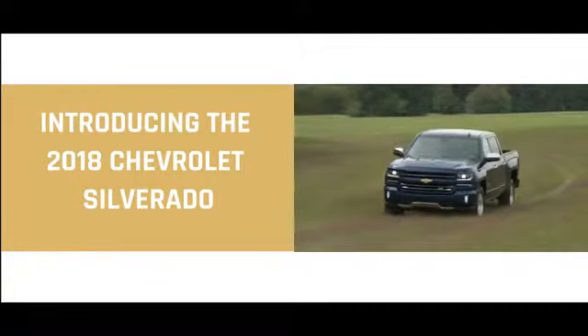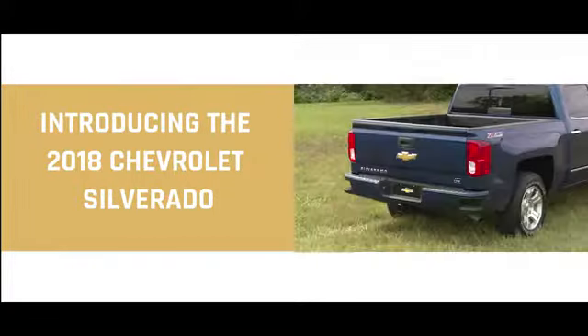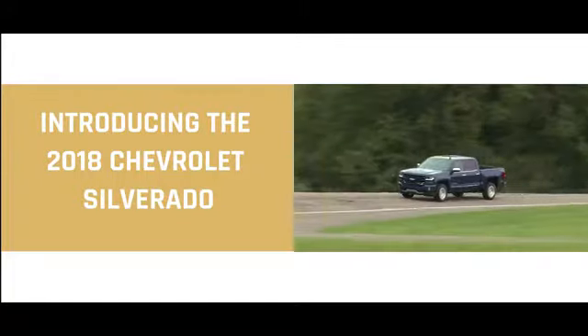Every Silverado has a striking appearance, and while the family resemblance isn't hard to spot, each carries distinct traits that help them stand out from one another and every other truck on the road.